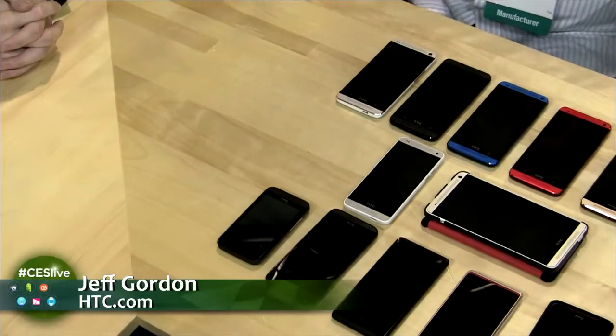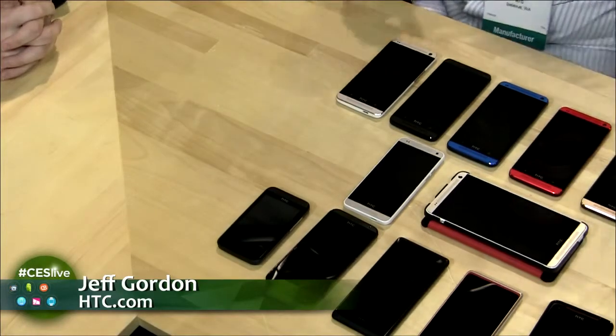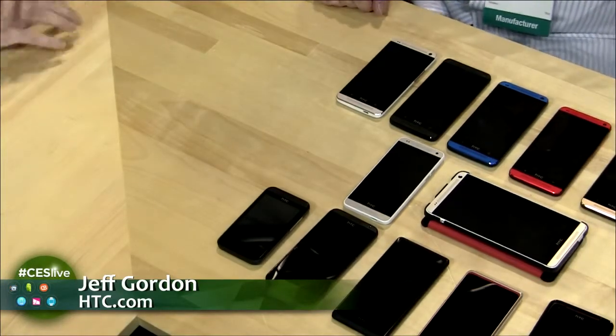HTC has been busy. However, it might not seem as busy and complex in the real world as it would indicate on this table. What I've decided to bring here today is a whole slew of devices that HTC has come out with over the past year. We're always working on new and amazing products, and this past year has been just phenomenal for us with our HTC One line at the high end and the Desire line at the mid-range.